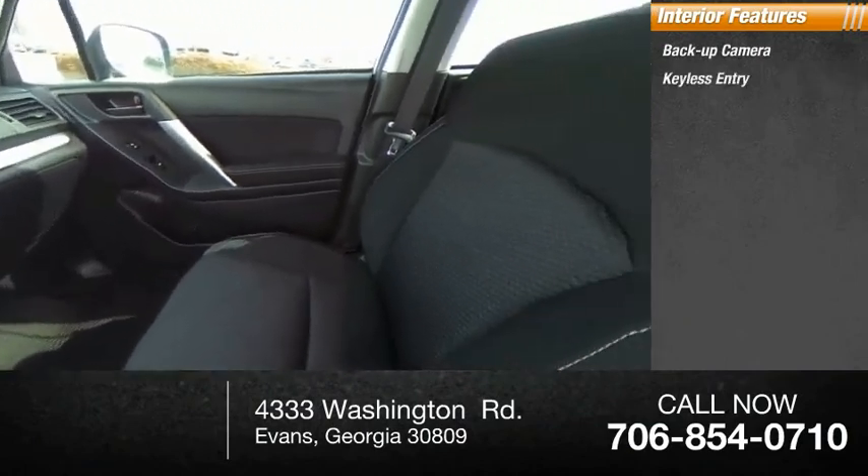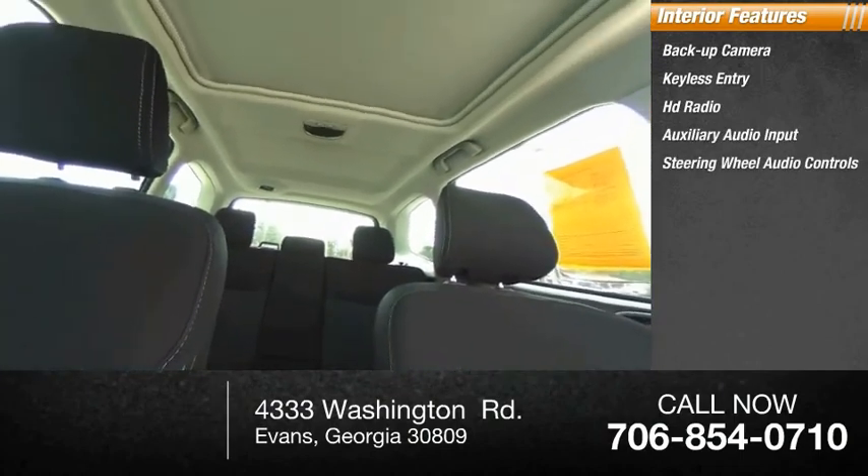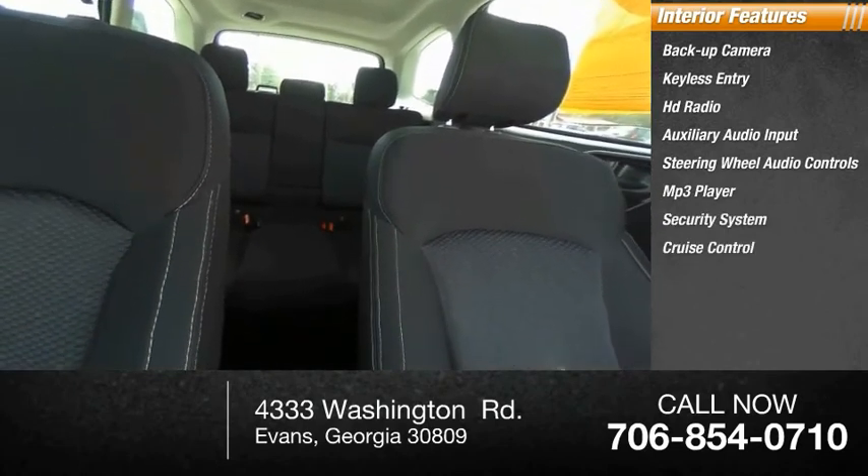keyless entry, HD radio, auxiliary audio input, steering wheel audio controls, MP3 player, security system, cruise control, trip computer, and child safety locks.